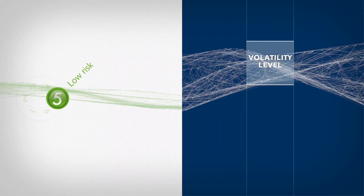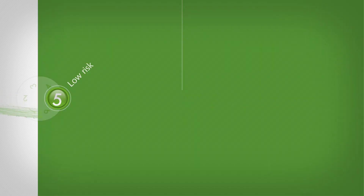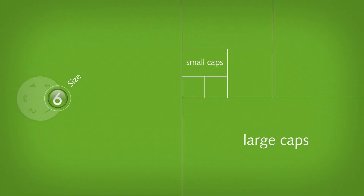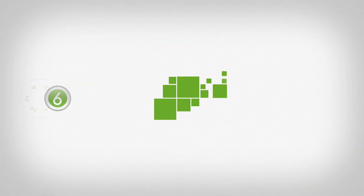Low risk covers stocks having volatility levels below average. Size covers stocks with a low market capitalization or enterprise value.